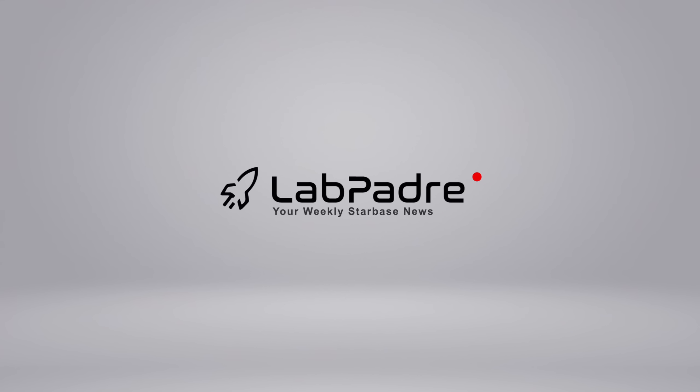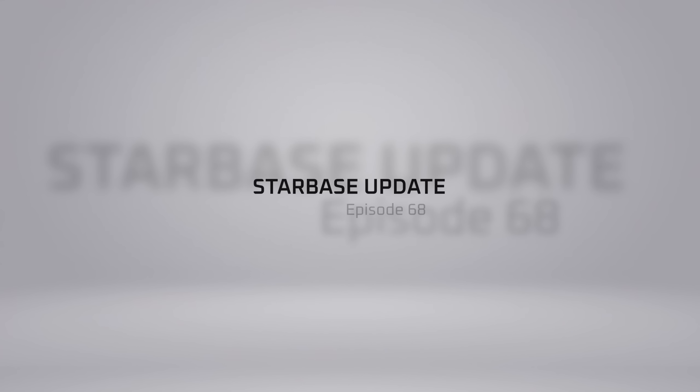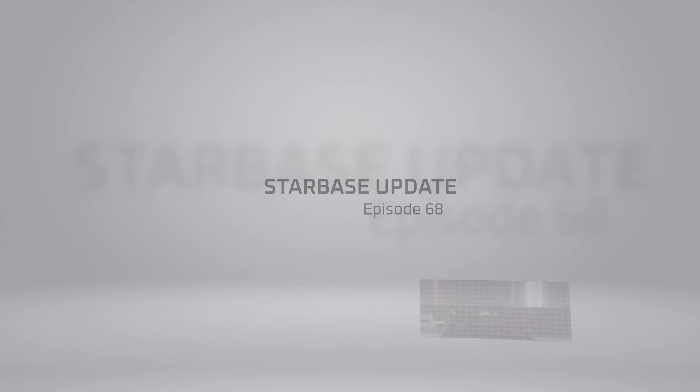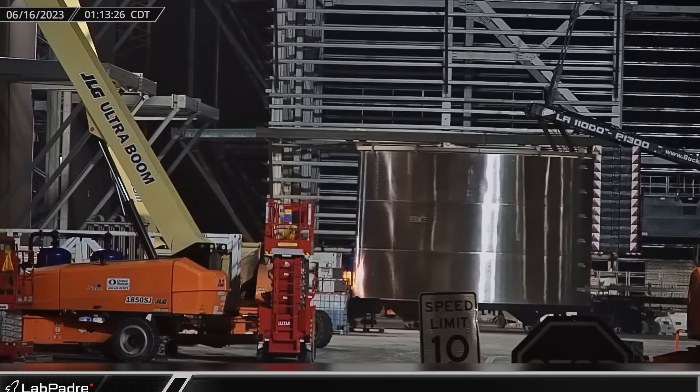Welcome back and thanks for tuning in to episode 68 of LabPadre's SpaceX and Starbase Weekly Updates. You've come to the right place for your Starbase fix. Now let's dig in.